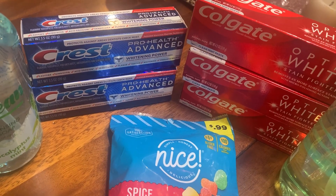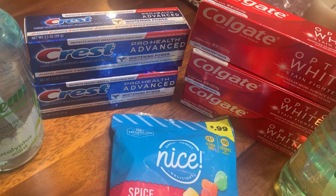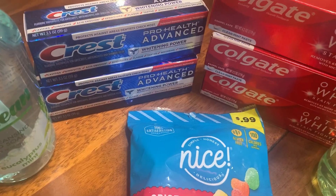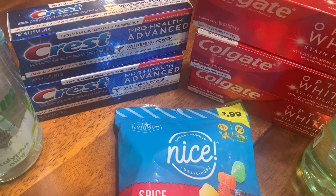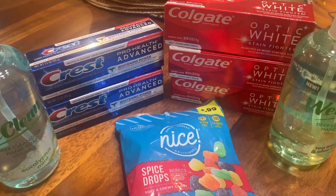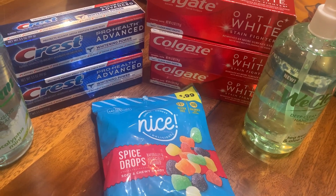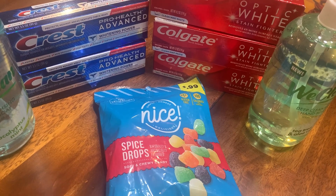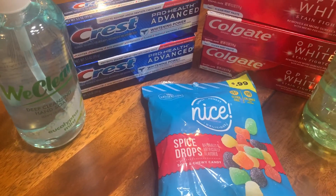Because I used the $2 off coupon I had earned from the toothpaste, everything came up to $1.98 before tax. So this is all I bought from Walgreens — I don't need anything else, especially since I don't have any points. I really don't even need the toothpaste.